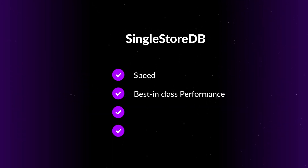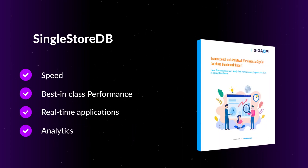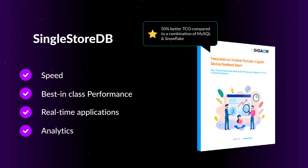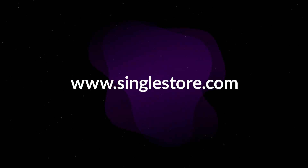Today we support customer-facing applications where over 40,000 users are concurrently accessing the application. SingleStore DB delivers speed and performance never before possible to power your real-time applications and analytics. Based on a recent Gigaom study, SingleStore DB delivers 50% better TCO compared to a combination of MySQL and Snowflake. Want to know more? Go to singlestore.com.